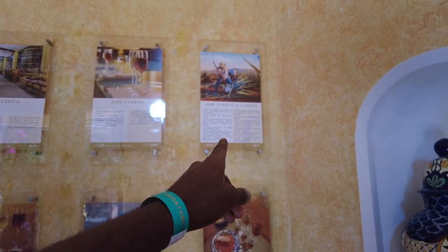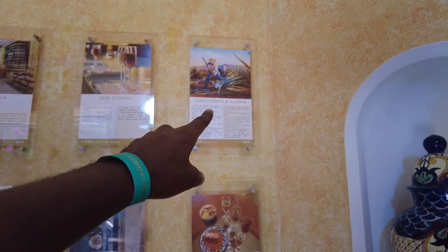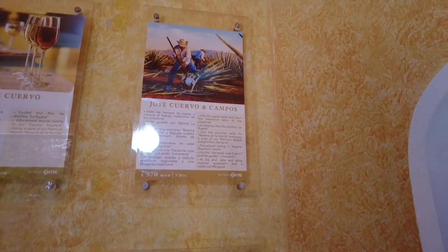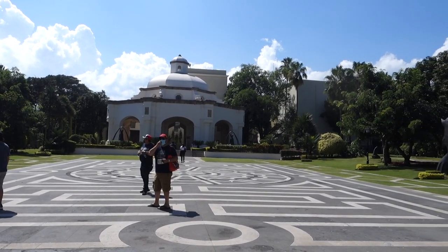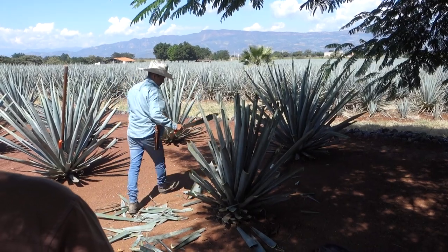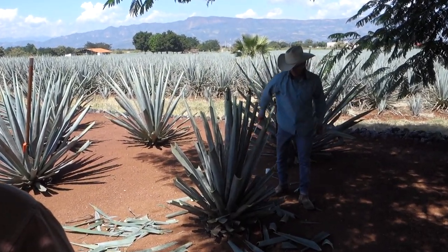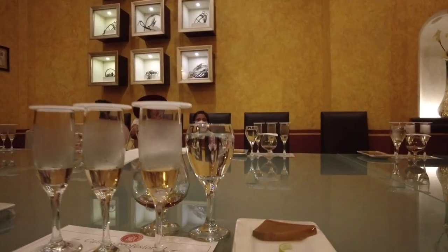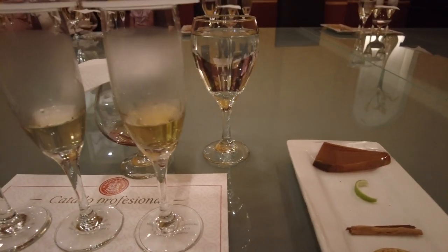They have many different packages. The one I went with — I believe it's called Cuervo y Campos — included first a tour of their campus grounds to see the architecture and garden, which was nice. Then we went straight to the fields to see the agave plants, which is very interesting — those agave plants are tall. After the fields, we went to their factory to learn about how they produce the tequila, then to a back room for a tasting to try the different types at different stages of the aging process.